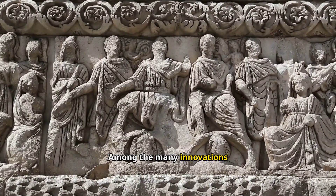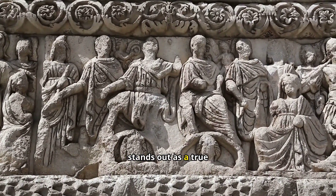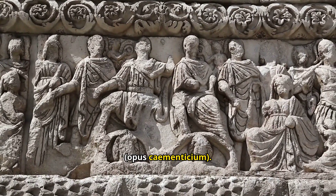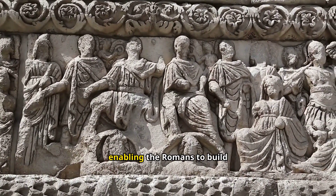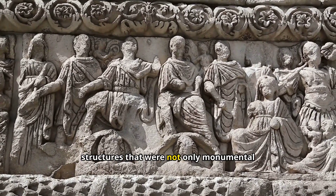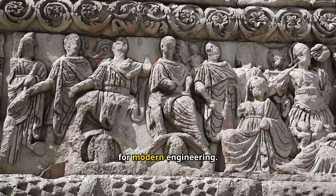Among the many innovations that contributed to the growth and stability of the Roman Empire, one stands out as a true game-changer: Roman Concrete, or Opus Cementitium. This remarkable invention revolutionized construction, enabling the Romans to build structures that were not only monumental in scale but also highly durable, setting the foundation for modern engineering.